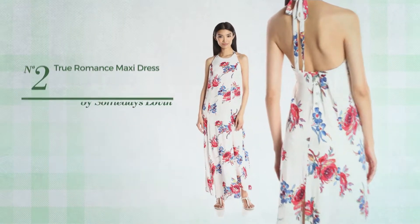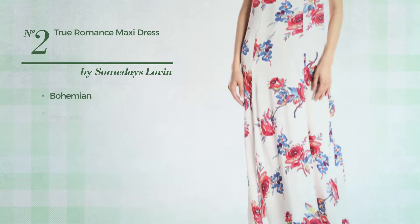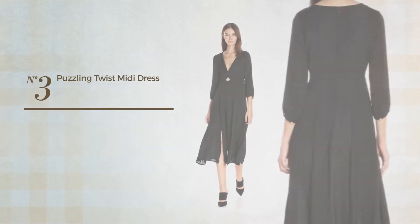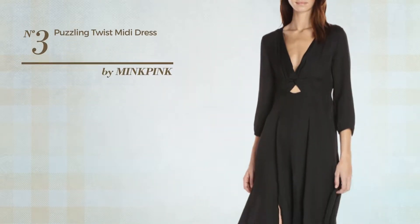Number two: a spring maxi length princess dress featuring a bohemian print. This dress includes a halter neckline, open back, and double front slit, available exclusively in this color.